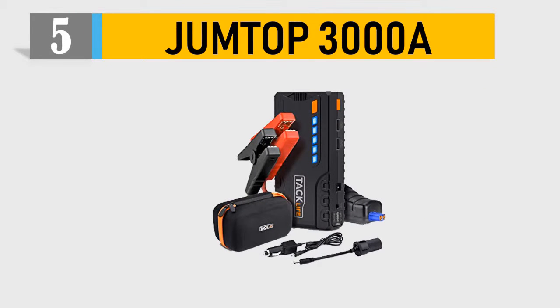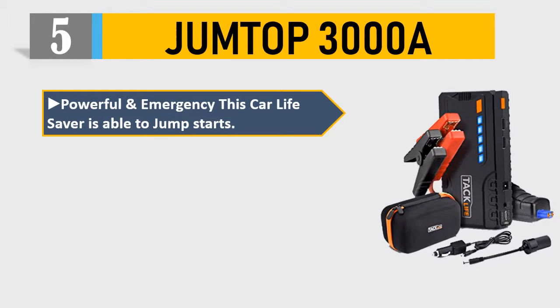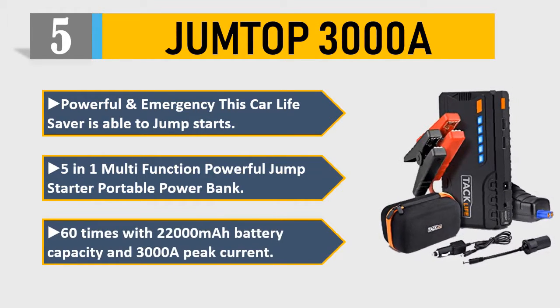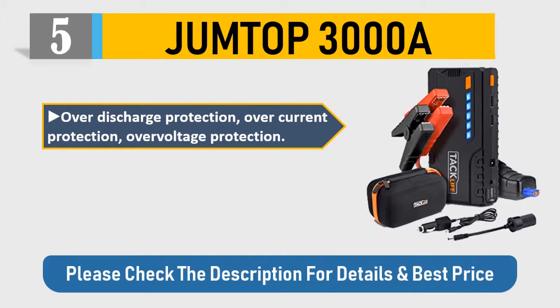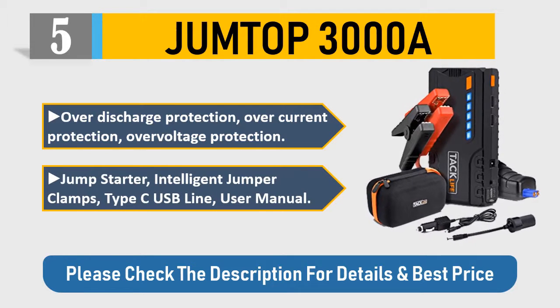Number 5: Jump Top 3000A — powerful emergency car lifesaver. It is able to jump start with a 5-in-1 multi-function portable power bank, 60 times with 22,000 mAh battery capacity and 3,000 amp peak current. Features over-discharge protection, over-current protection, over-voltage protection, intelligent jumper clamps, Type-C USB, and user manual. Please check the description for details and best price.